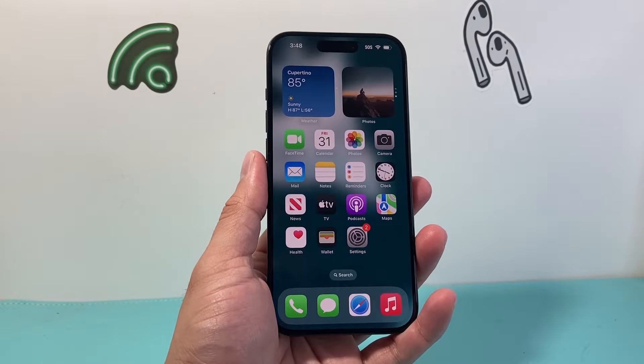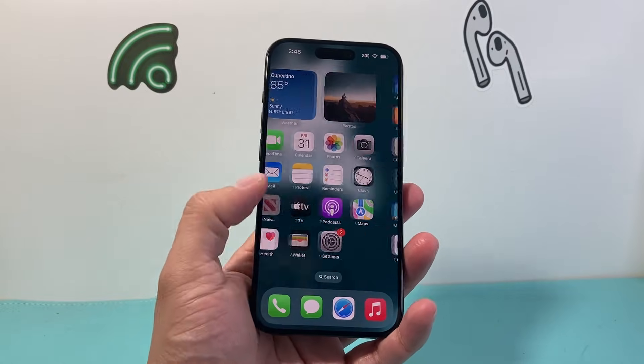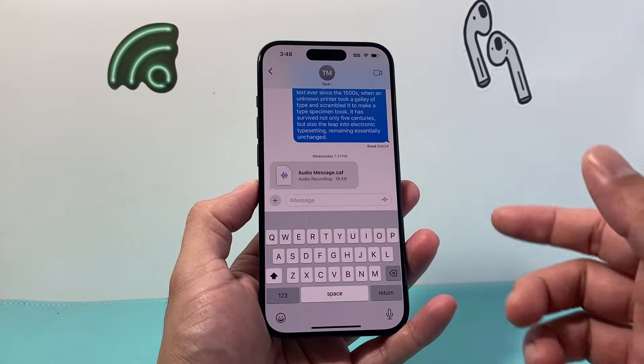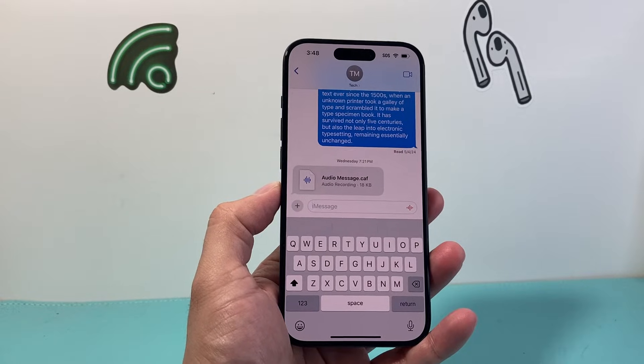Hey everyone, TechnoMeter with a video for you guys. In today's video I'm going to show you how to fix your message not sending on your iPhone. So if you're having issues where you're trying to text someone and the message simply doesn't go through or it's not showing up on your device, this is what you want to do.